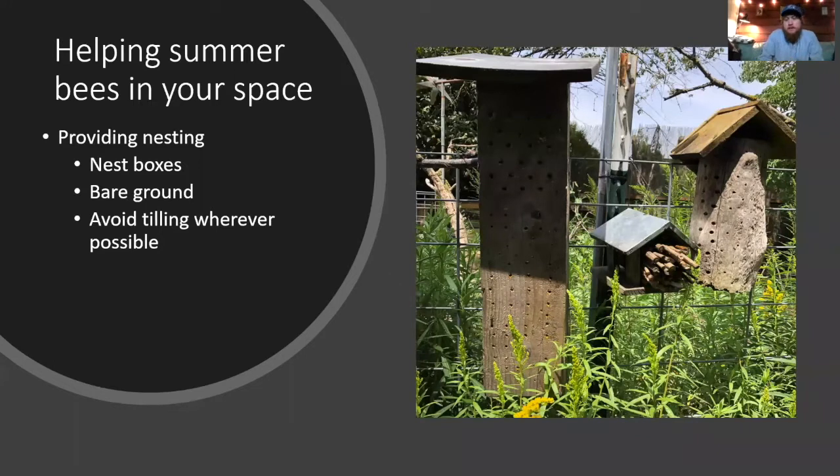So how can you help bees in your space? You'll want to provide nesting — nest boxes are a really great option. Leaving bare ground for ground-nesting bees is really important. Avoid tilling wherever possible, because ground-nesting bees don't nest very deep, so most tilling will disturb a nest. If you can avoid tilling your garden or rotate things, that's going to be very helpful for those ground-nesting bees.